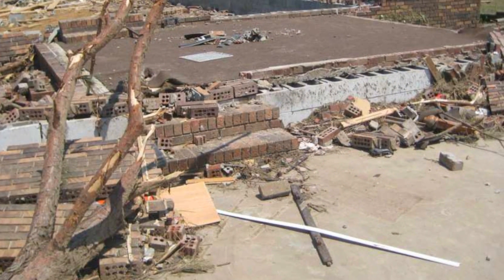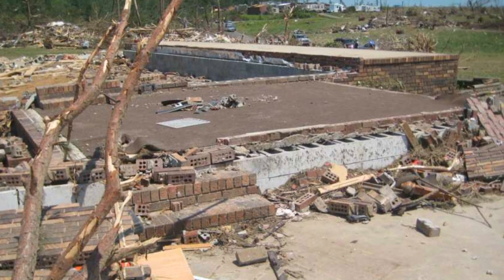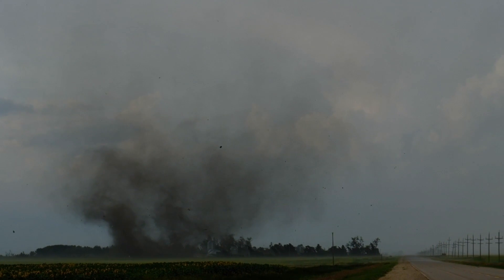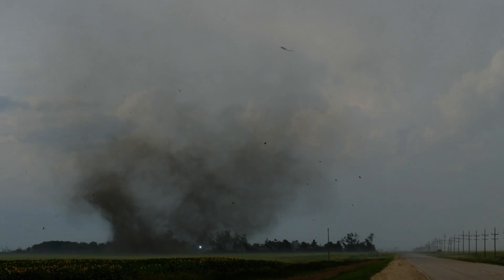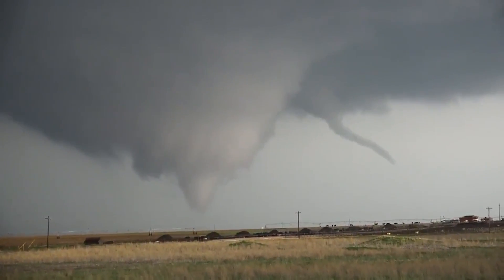Often, the only way to discern between EF-4 and EF-5 destruction is to analyze how well a home had been anchored to its foundation. Despite comprising only a half percent of tornadoes, EF-4 and EF-5 tornadoes are responsible for two-thirds of all tornado deaths. Oddly, however, there hasn't been an EF-5 tornado in the United States for 10 years. We've had a lot of deadly EF-4 tornadoes, but EF-5s have been mysteriously absent from the lower 48.